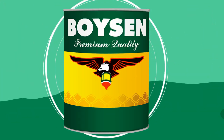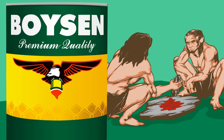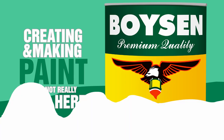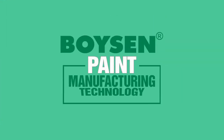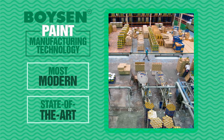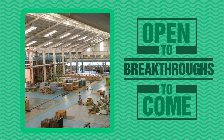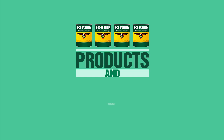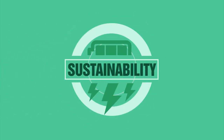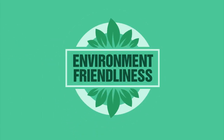Today, making paint is a far cry from primitive times. But creating and making paint does not really stop here. The paint manufacturing technology that Boysen uses today is the most modern and state-of-the-art in the country so far. But it remains open to breakthroughs to come, especially in products and processes which exceed industry standards in performance, safety, sustainability, and environment friendliness.